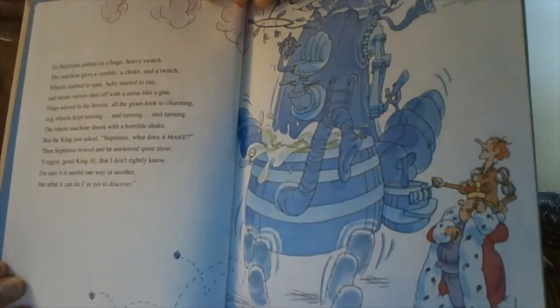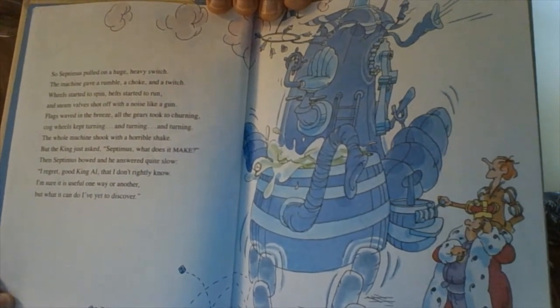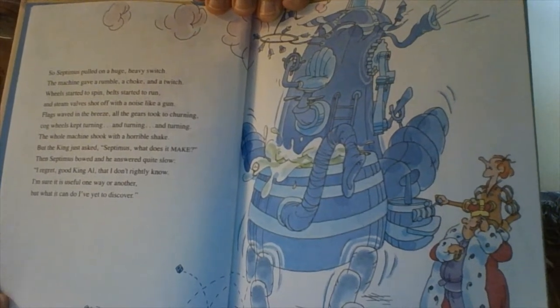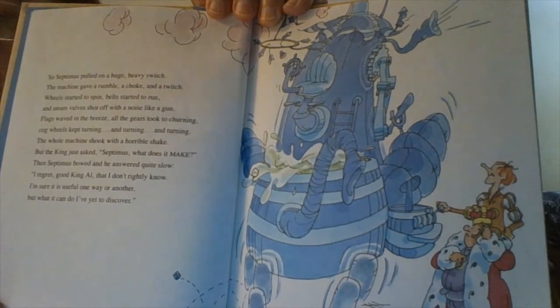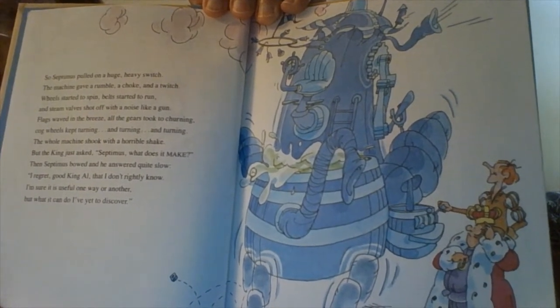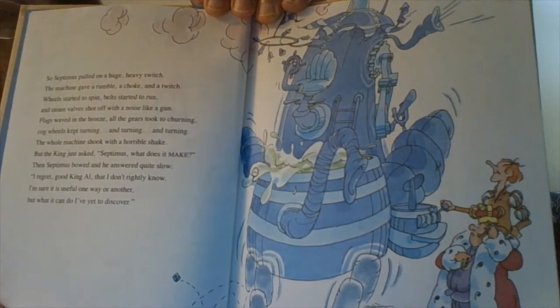So Septimus pulled on a huge heavy switch. The machine gave a rumble, a choke, and a twitch. Wheels started to spin, belts started to run, and steam valves shot off with a noise like a gun. Flags waved in the breeze, all gears took to turning. Cogwheels kept turning and turning and turning.